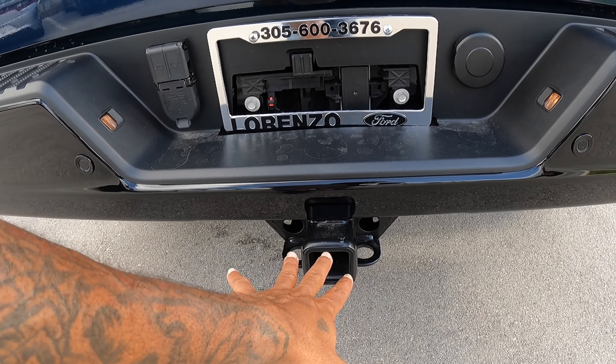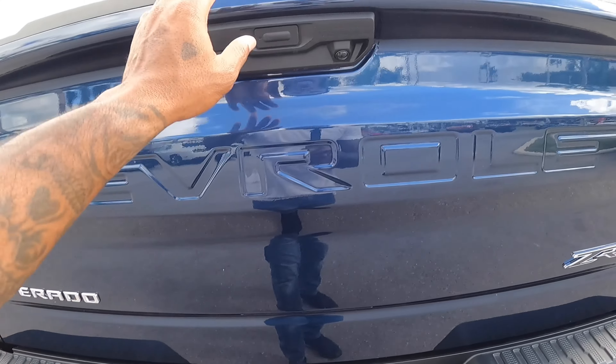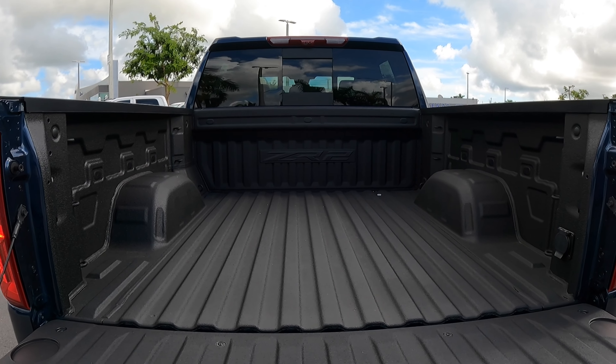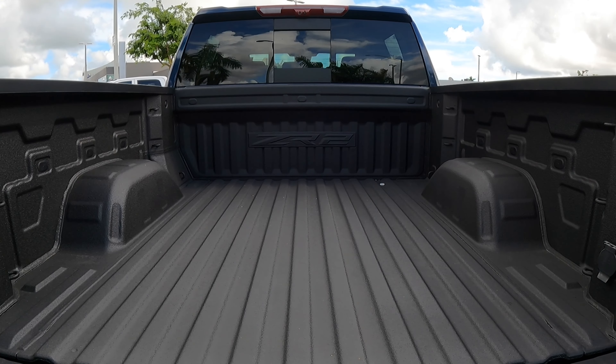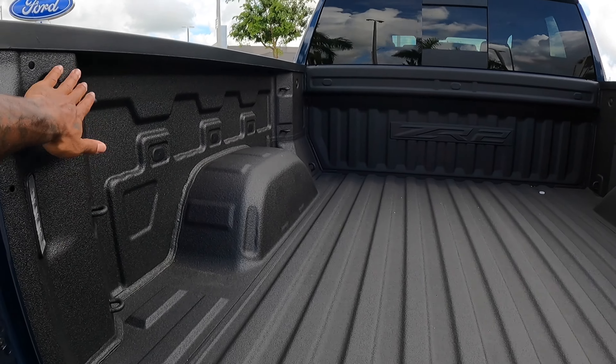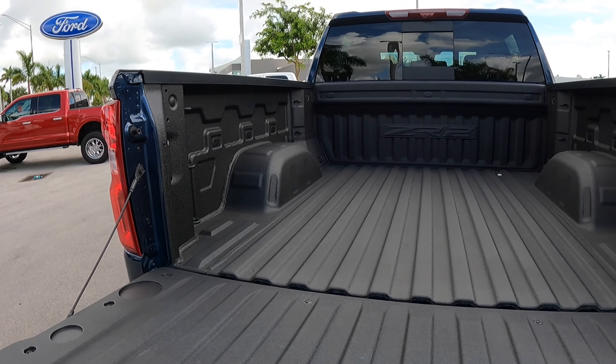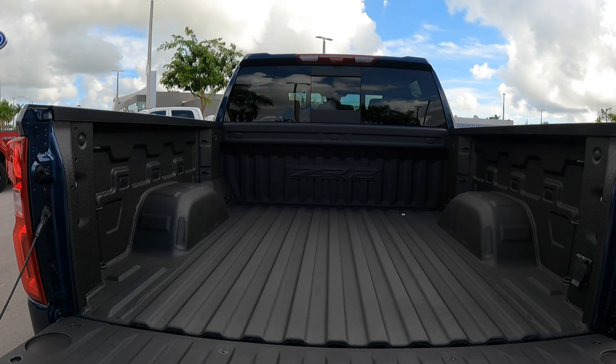Chevrolet says this can tow around 8,900 pounds. Opening up the bed — press that button — this has a payload of 1,480 pounds, so it is capable of putting things in the bed and also towing. There are tie-down points back here and an LED light in the bed as well. Overall, the Chevrolet ZR2 does not disappoint.